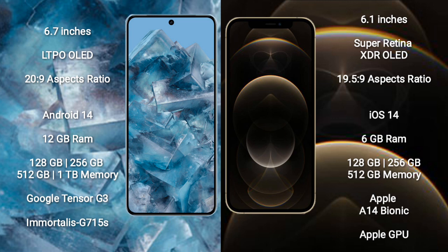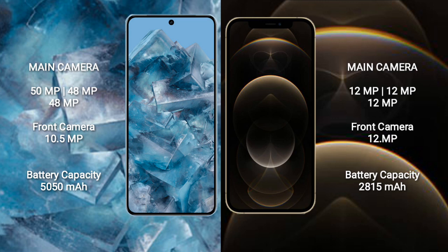Google Pixel 8 Pro features the Google Tensor G3 processor with Mali G715s GPU. iPhone 12 Pro features the Apple A14 Bionic processor with Apple's graphics GPU.